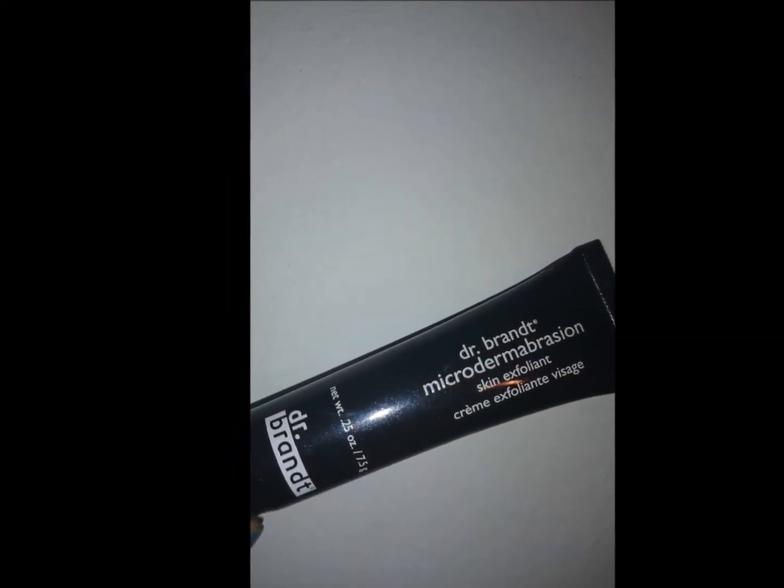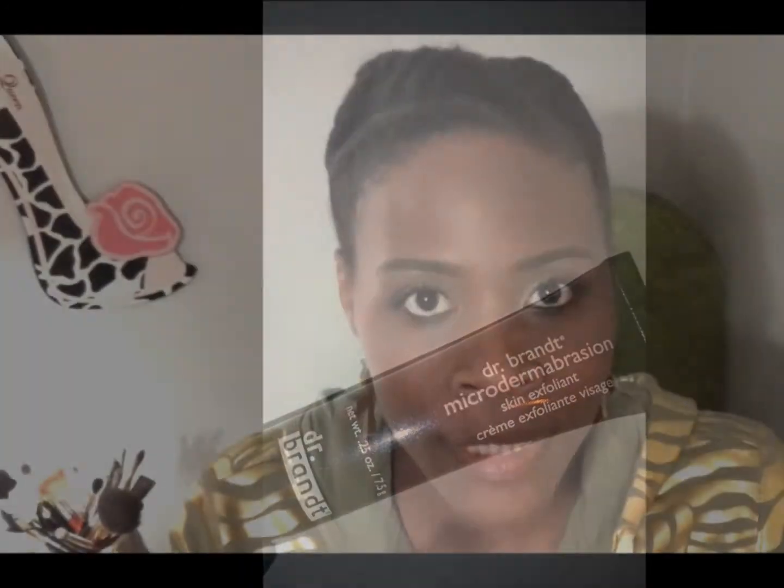Dr. Brandt Microdermabrasion Skin Exfoliant. I do use mud and I do use clay, but I haven't used a skin exfoliant in years — I think I was in college. That was years ago.